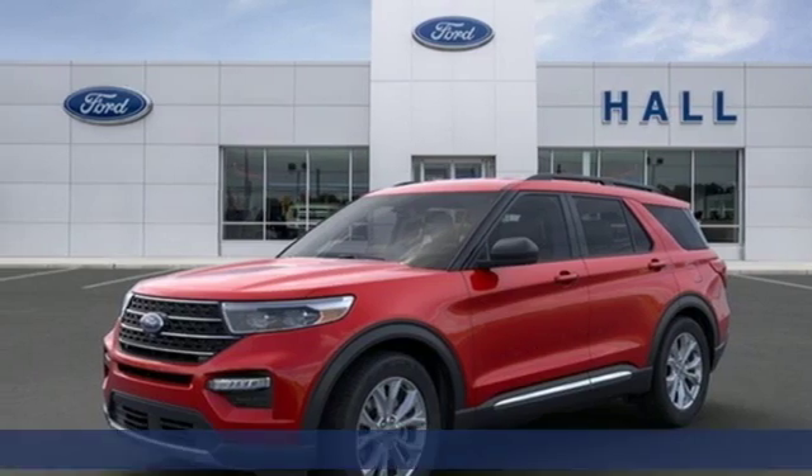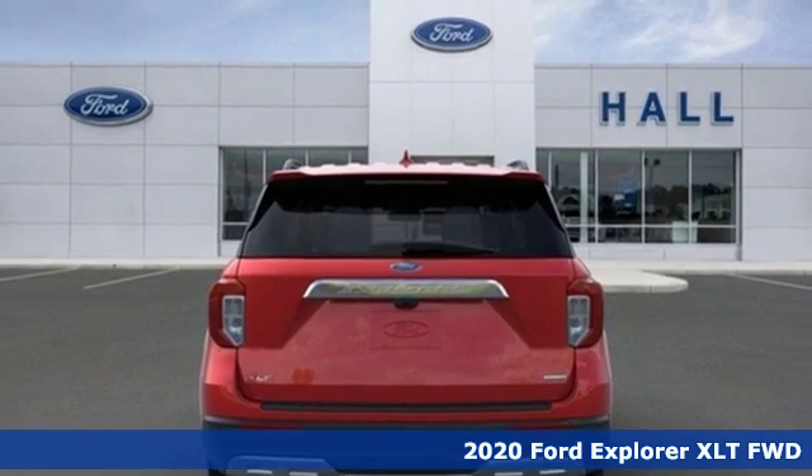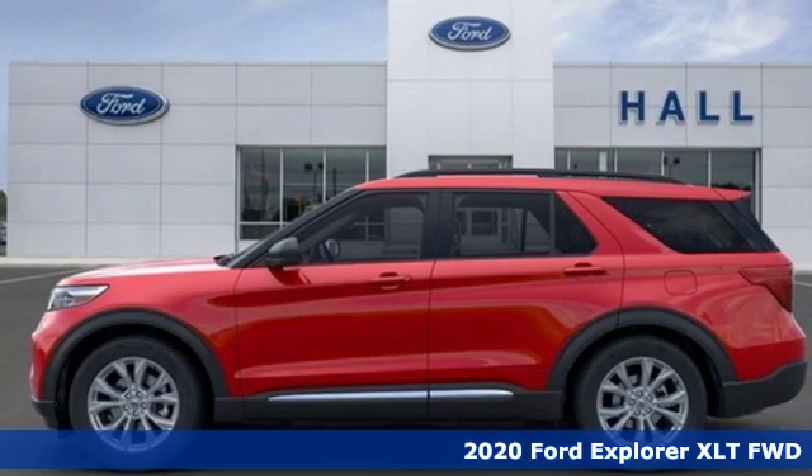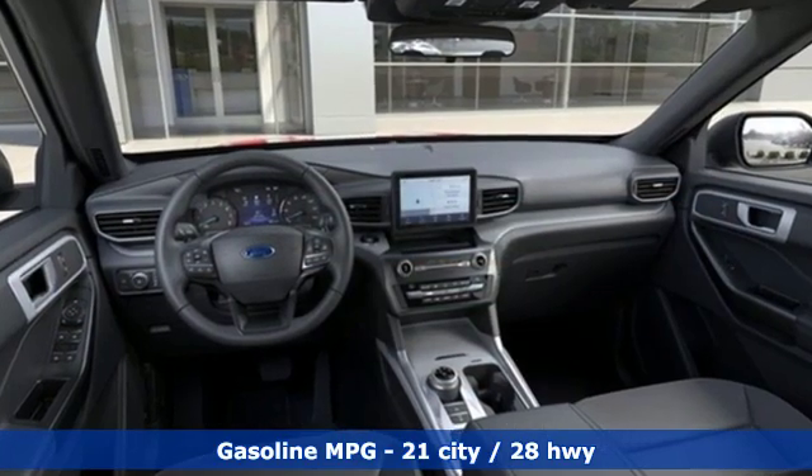Here's a new 2020 Ford Explorer. Aptly named, handsomely appointed. When people talk about the beautiful scenery, they'll be talking about this Explorer too. It's equipped for all your driving needs and wants.